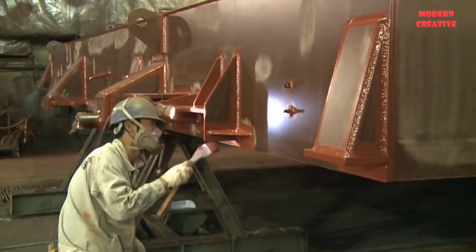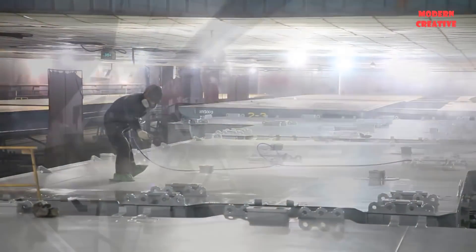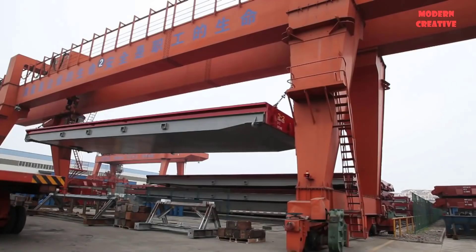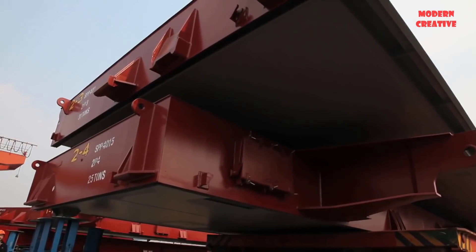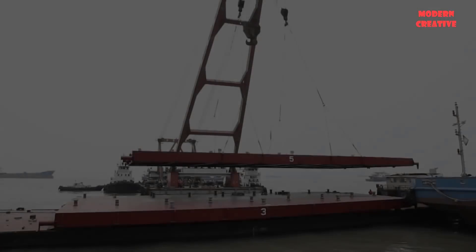One of the last works of the completion stage, the entire steel structure will be painted with anti-rusting color paint. The finished product is then transported and installed at the construction site.